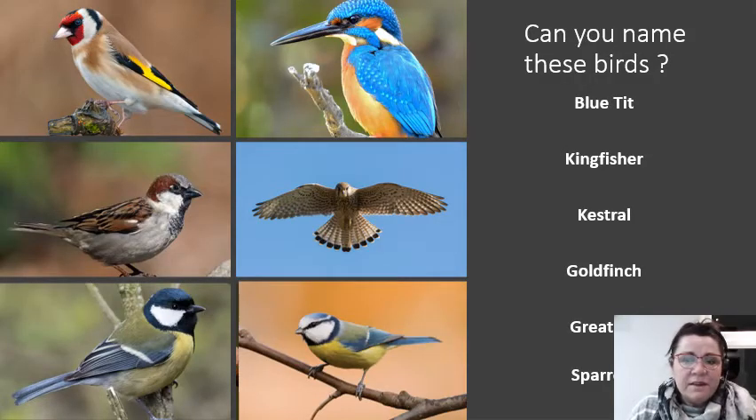Here are some other birds from our country. I wonder if you know what they are — you may have seen them flying around or in your garden but might not know what they are. There are a couple of unusual birds. I'm going to have a little quiz with you. Can you think which is the blue tit? Which is the kingfisher? Which is the kestrel? Which is the goldfinch? Which is the great tit? And which is the sparrow?